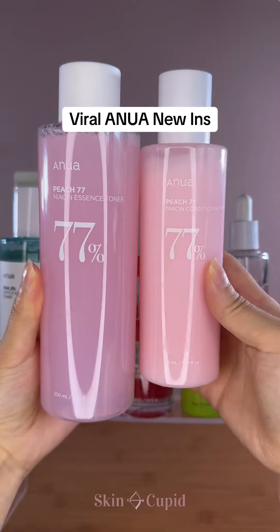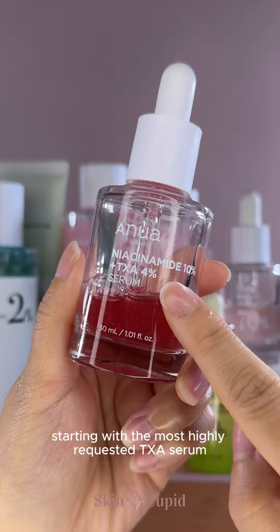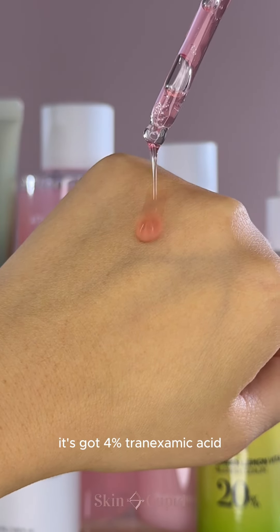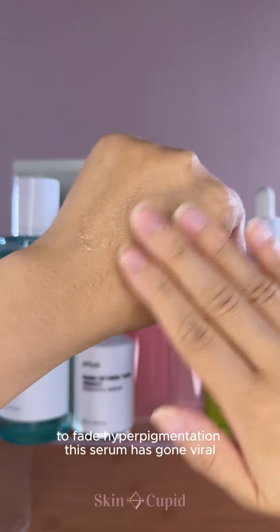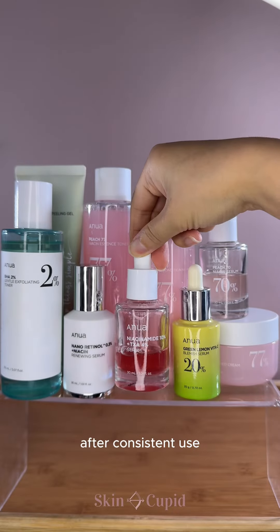We just had the biggest Anua restock, so let's go through all their viral new-ins. Starting with the most highly requested TXA serum, which is made for stubborn dark spots that just won't budge. It's got 4% tranexamic acid and 10% niacinamide to inhibit melanin production and fade hyperpigmentation. This serum has gone viral because people have seen unbelievable results after consistent use.